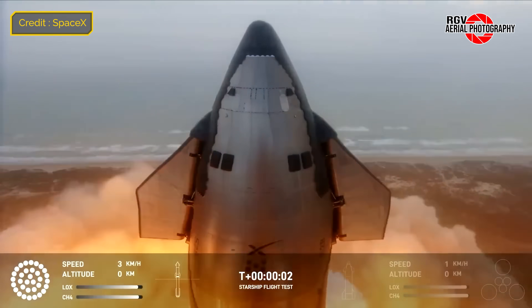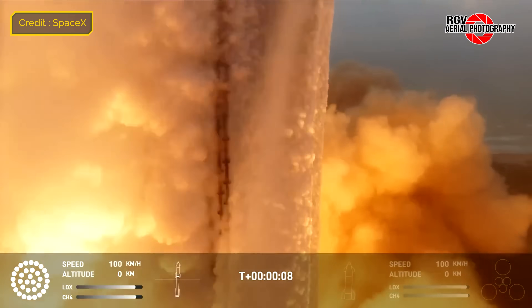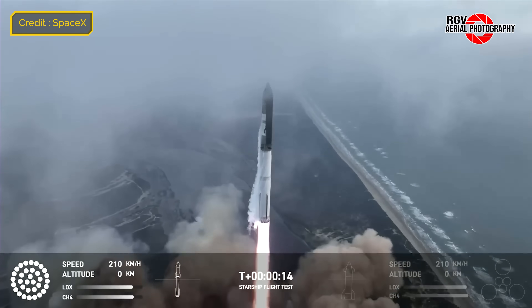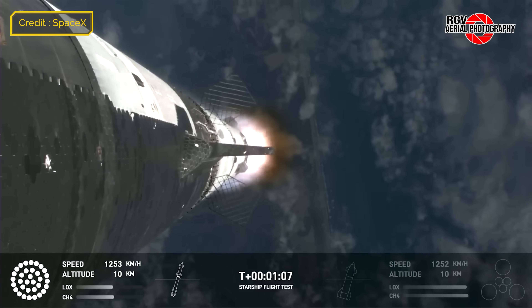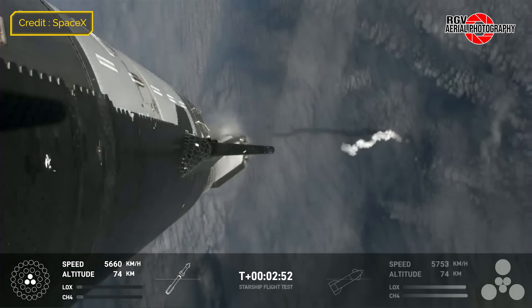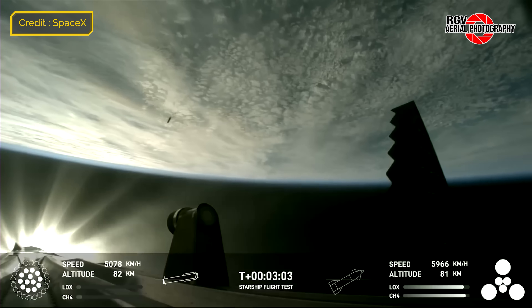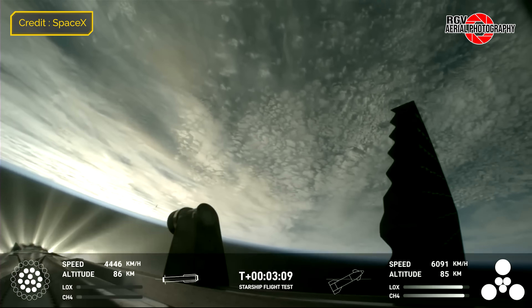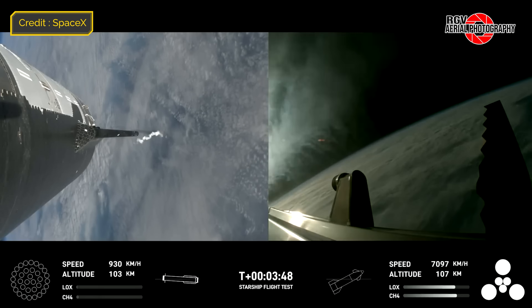Lift-off occurred at 8:25am with no holds needed on the T-40 second mark — a first for Starship. Booster 10 ignited all 33 engines and lifted off without issue, clearing the tower and passing through max-Q at T-plus 1 minute and 2 seconds. We were stunned to see so much on-board live flight footage — a huge step up in media capabilities. At T-plus 2 minutes and 50 seconds, the hot staging sequence started with shutdown of all but 3 of B-10's Raptor engines, then successful ignition of the 6 engines on Ship 28. Booster 10 then successfully restarted 10 additional engines to perform a 13-engine boost-back burn, completed at T-plus 3 minutes and 48 seconds.